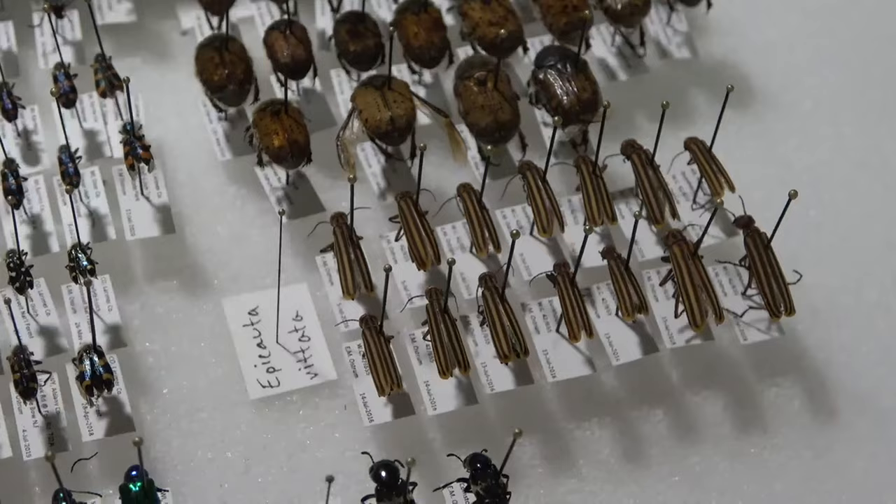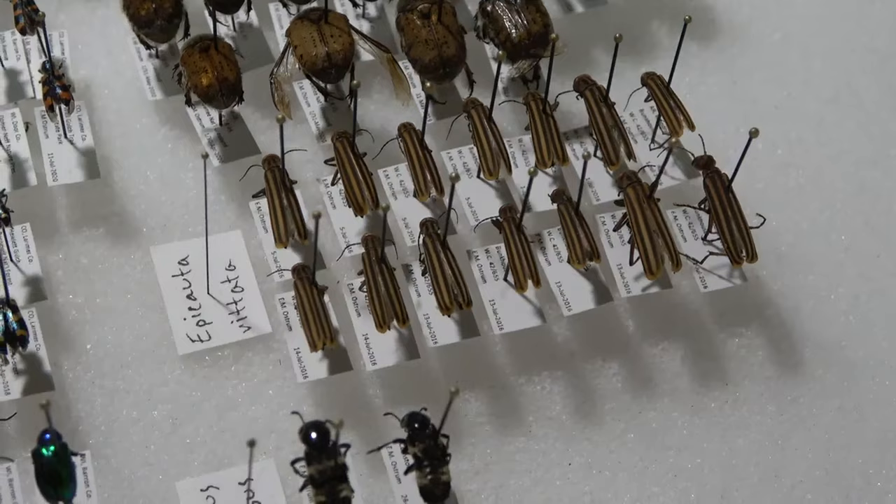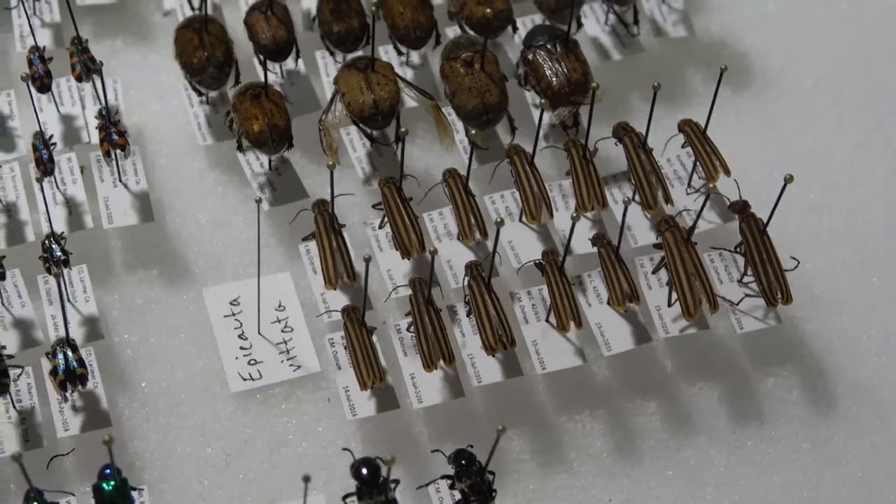Got some Striped Blister Beetles — Epicauta. I'm going through other Epicauta right now. I really like the genus Epicauta — I like Blister Beetles in general. I'm really excited to see all those finished up and in trays.